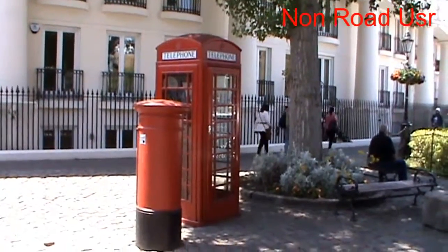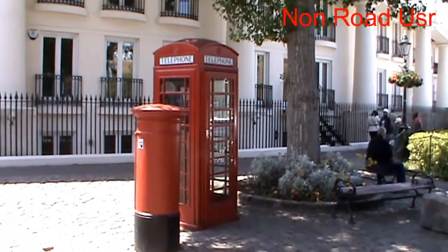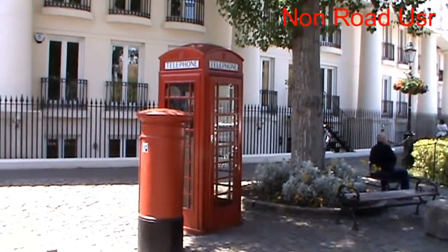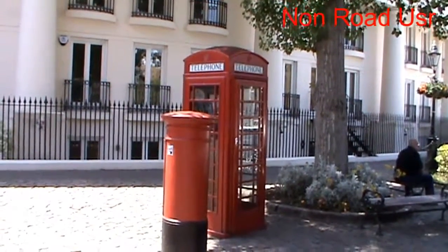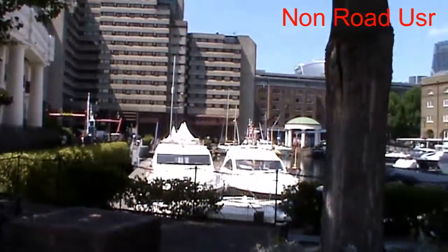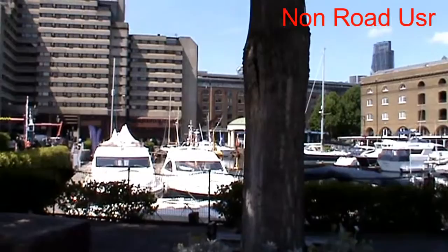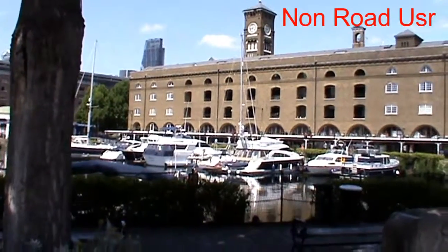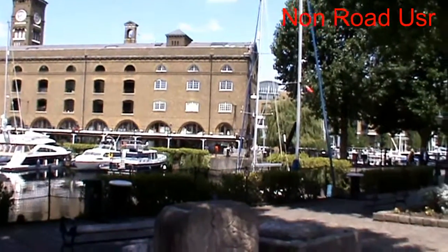Right, so I've just come back from around the corner from that little thing I showed you with the lock. And I've just stumbled across this absolutely beautiful scene. I'm just showing you an old pillar box — a red phone box — but if I pan round to the right, this is part of St. Catherine's Dock marina, I guess you'd call it.